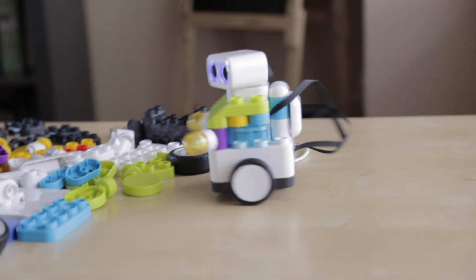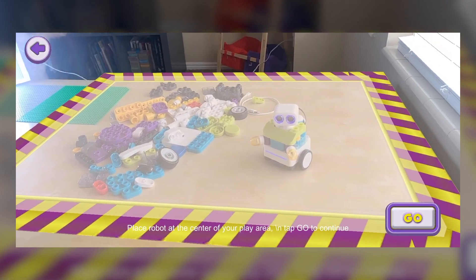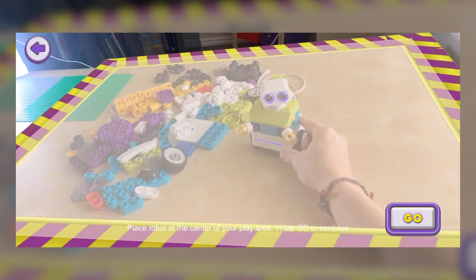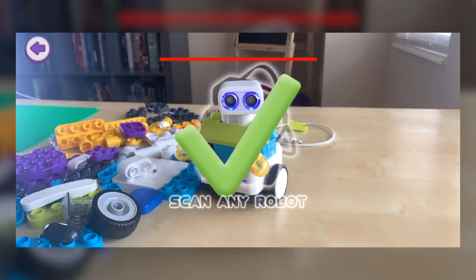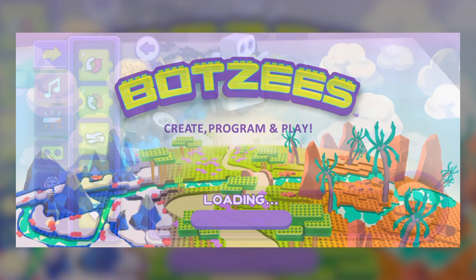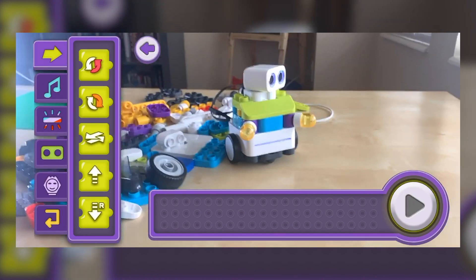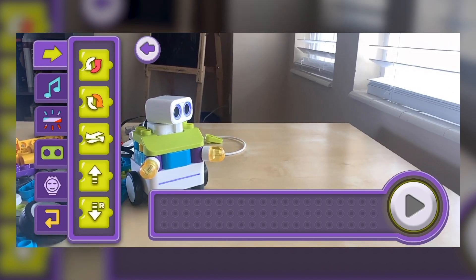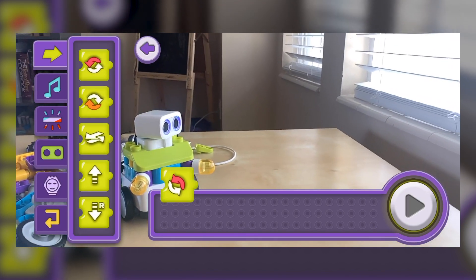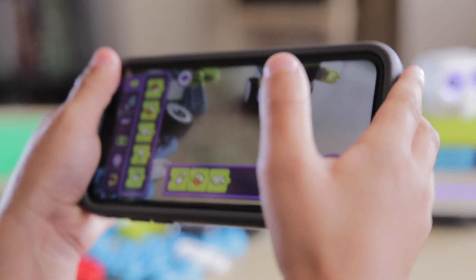Now we're going to go ahead and code. To do that, we're going to have to set our parameters — we're going to have to center our Botsie where we want him to show up on the screen, and then it's going to register him and scan him. Next, it's going to load and you're going to see the little timeline with Blockly blocks that you can drag to create your own string or recipe. And he's going to follow those instructions. So if you wanted to make a little obstacle course for your kid and say, drive your Botsie five steps straight and then turn around and play some music, you can do that.